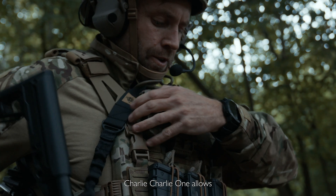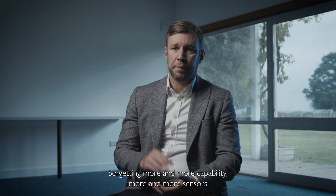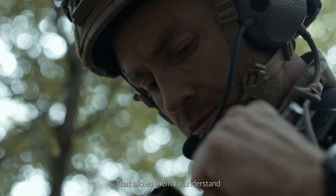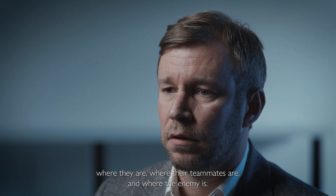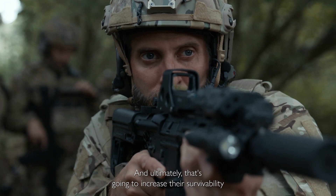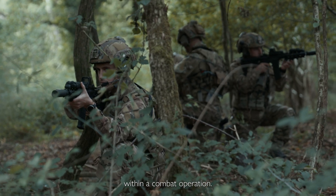Charlie Charlie One allows the uptake of digital technology, getting more and more capability and more and more sensors onto the dismounted platform. That allows them to understand where they are, where their teammates are, and where the enemy is — and ultimately that's going to increase their survivability within a combat operation.